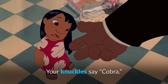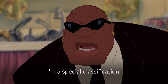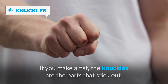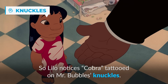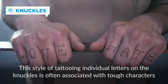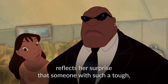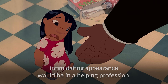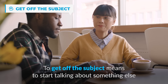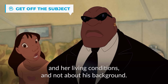Your knuckles say cobra. Cobra Bubbles. You don't look like a social worker. I'm a special classification. Did you ever kill anyone? We're getting off the subject. If you make a fist, the knuckles are the parts that stick out. Lilo notices 'cobra' tattooed on Mr. Bubbles' knuckles — this style of tattooing individual letters on the knuckles is often associated with tough characters or individuals with a military or street background. Lilo's comment 'you don't look like a social worker' reflects her surprise. To avoid answering the question about killing someone, Mr. Bubbles says 'we're getting off the subject,' meaning to start talking about something unrelated to the main topic.